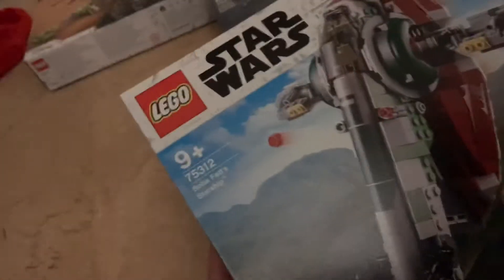I also got Boba Fett's Starship, or the Slave I, which is cool. I really like it.